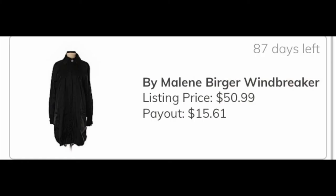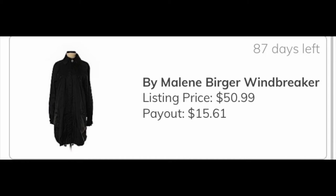The next thing was a raincoat from a brand I was unfamiliar with — something like Milleen Burger. I got it at the Goodwill outlet, the bins, and I didn't know enough about it to list it on Poshmark, so I decided to send it into ThredUp. I checked their payout system and it seemed like a good place for it. My earnings if it sells will be $15.61, which is a pretty good return from the outlet.